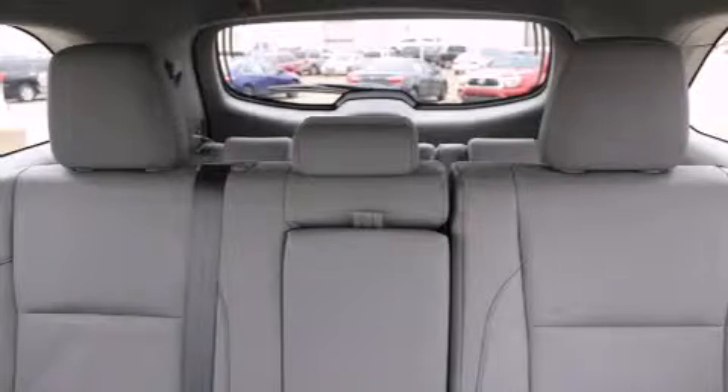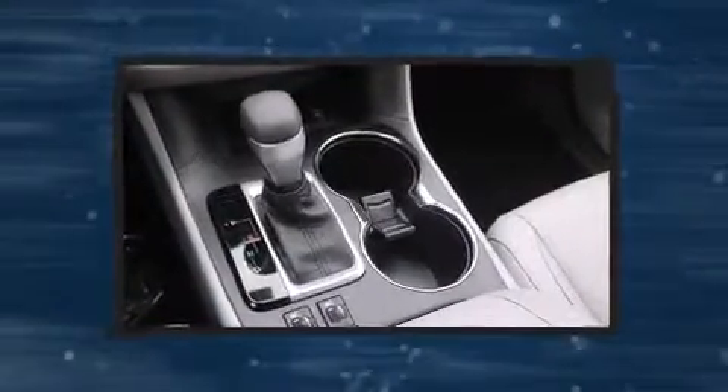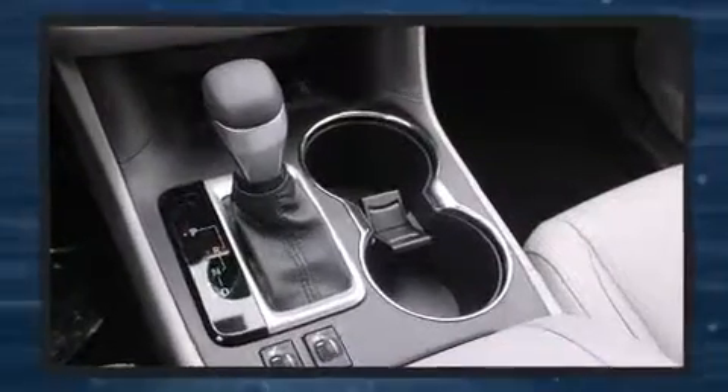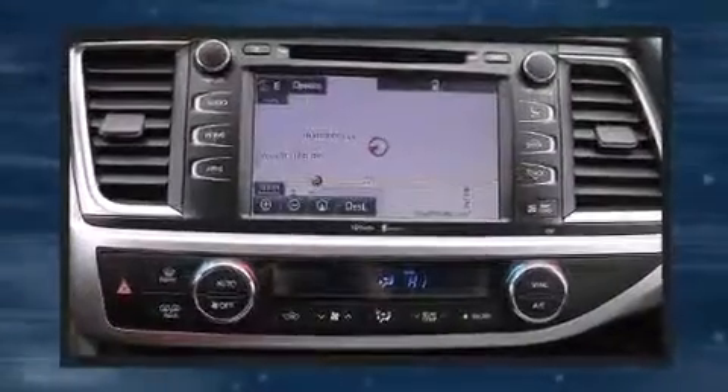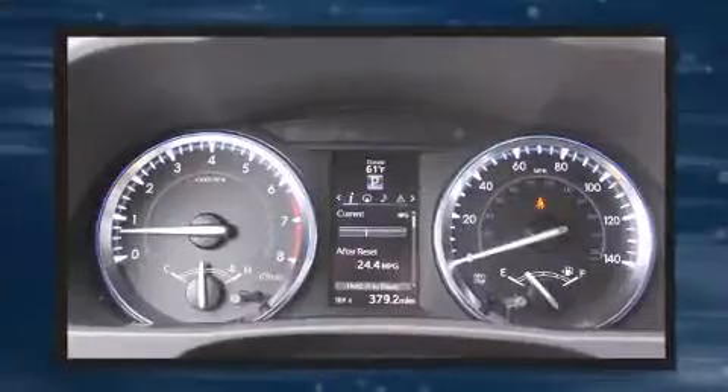Passengers in the third row enjoy seat-back reclining functionality, providing an extra level of comfort and convenience. Audio features include a CD player with MP3 capability, steering wheel mounted audio controls, and six well-positioned speakers.